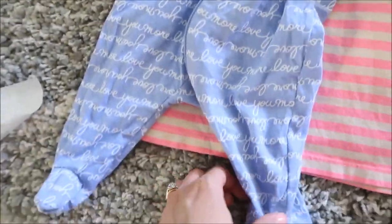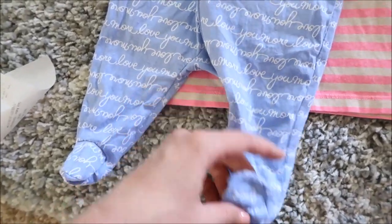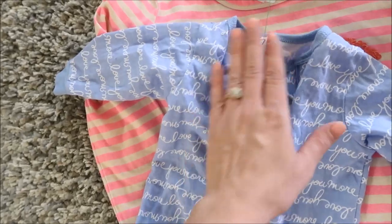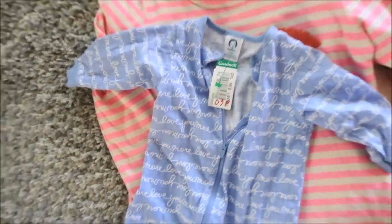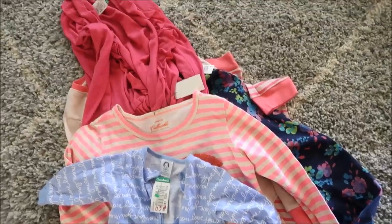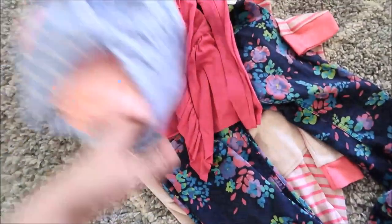Last but not least, I got this little thing for baby boy. It says 'Love You More' on it. I swear this has maybe not even been washed one time — it's in perfect condition. It's just by Gerber, zero to three months, and it was also $1.99. So that is my Goodwill haul — pretty nice kid stuff for $2 a piece!